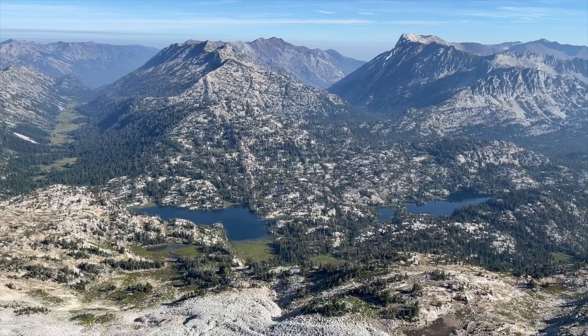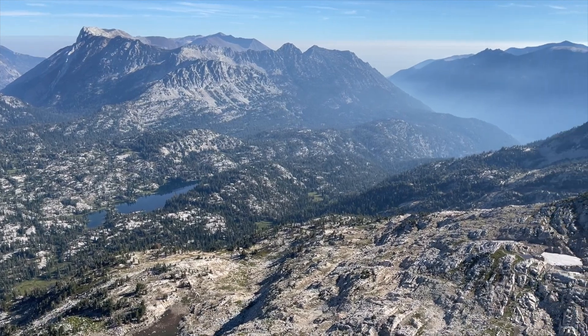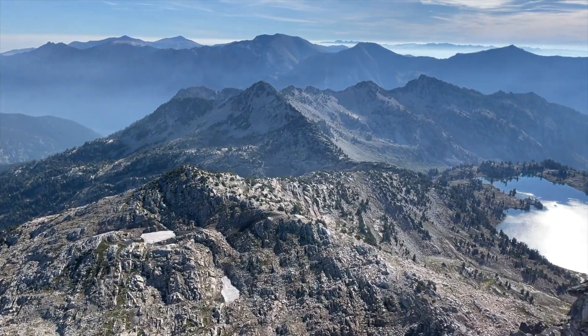Eagle Cap Summit in my opinion has one of the best views in the entire state. The shortest access point is from Tupan Trailhead and the trail takes you up the East Lostine Trail and meets up with the Eagle Cap Summit Trail. The summit has views of the entire Wallowa mountain range and you will not want to leave, guaranteed.